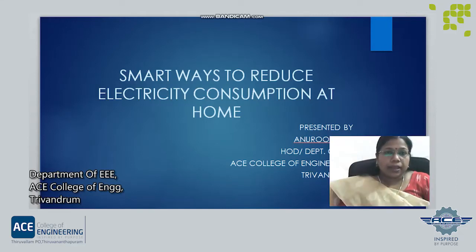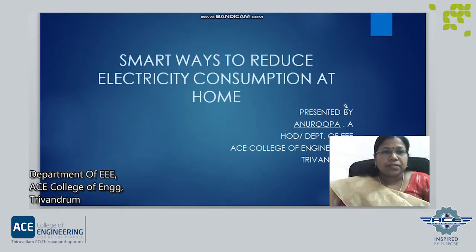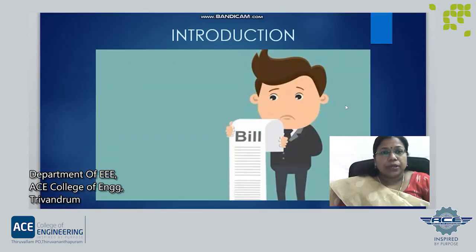Hi, I am Anirubaye, Head of Electrical and Electronics Engineering Department, Ace College of Engineering, Trivandrum. Here, I wish to share some smart ways to reduce our electricity bill at home.